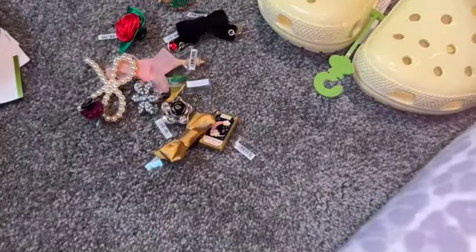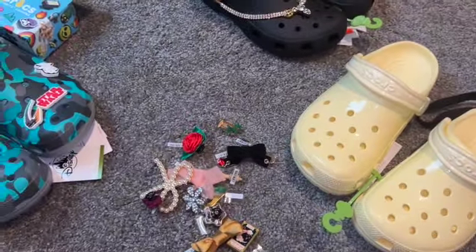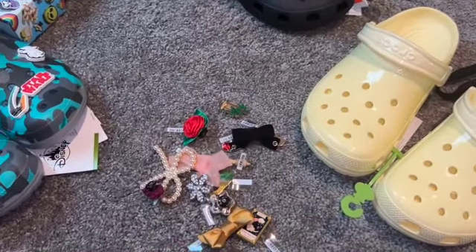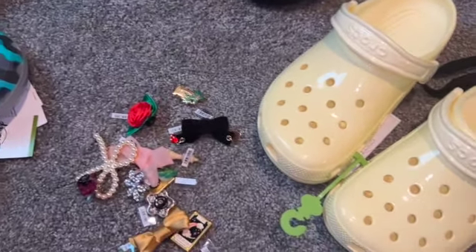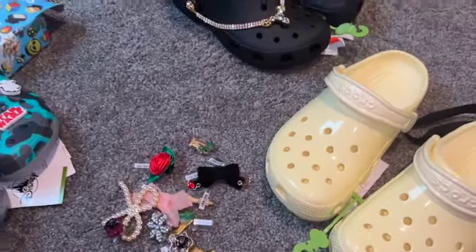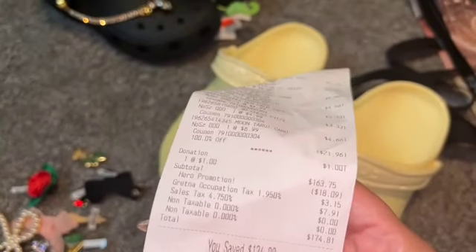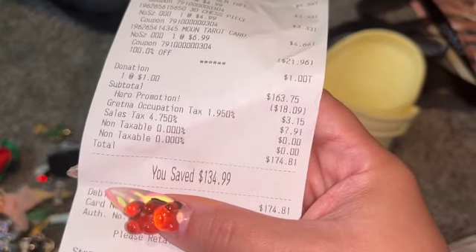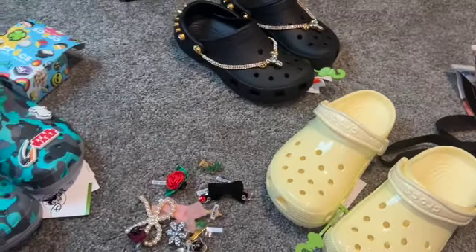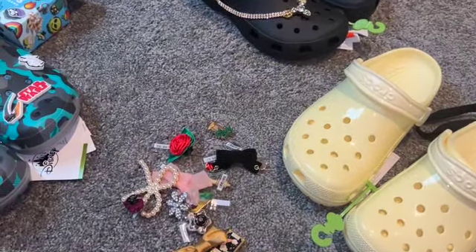Thirteen! So it was buy nine and get four free. And for the Crocs it was buy two and get two free — which to me was insane, I could not pass up on that deal. So for four Crocs and thirteen Jibbitz, it came out to $174, which to me is a steal. But yeah, this is what we got — I'll see you guys in the next one, bye!